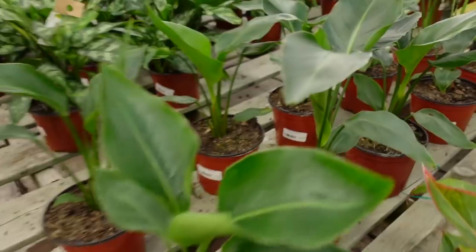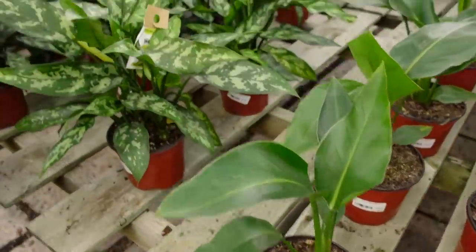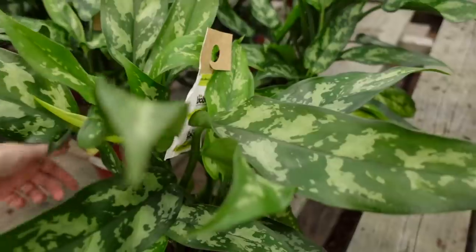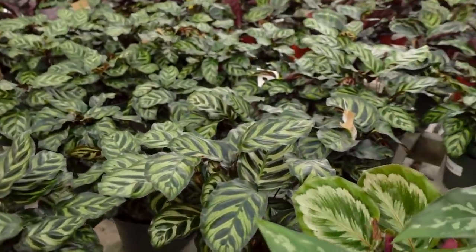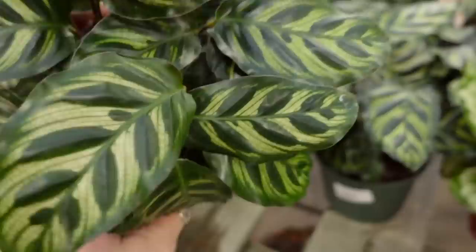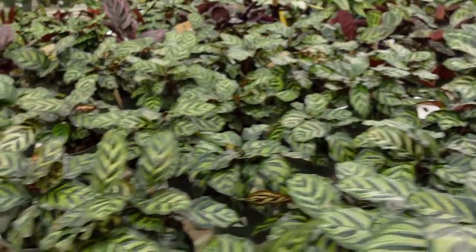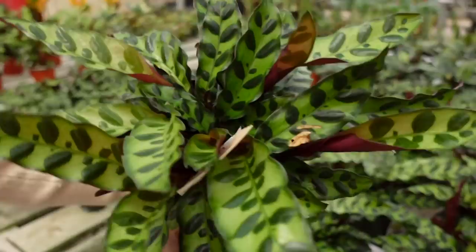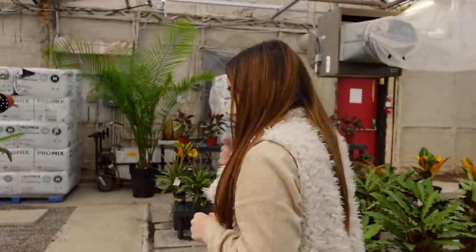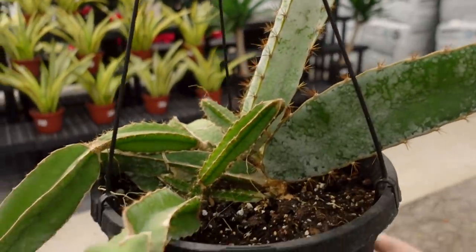Bird of Paradise for $29. Lots of Aglaonema Maria — a really nice variety — for $19.99. The Calathea Makoyana for $29. Rattlesnake Calathea also at $29 — looking very healthy. No crispy edges on any of these guys, so they're definitely staying on top of watering. Then they have a Dragon Fruit Cactus — typically $49 but 50% off.